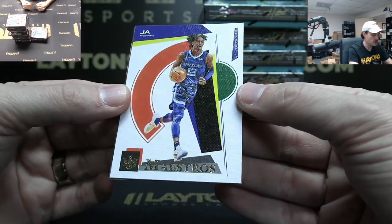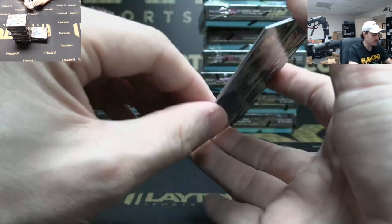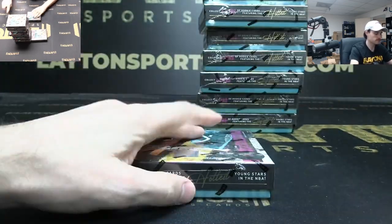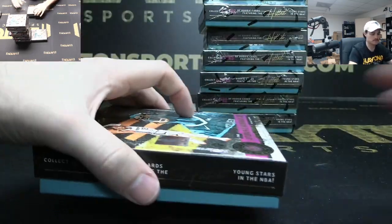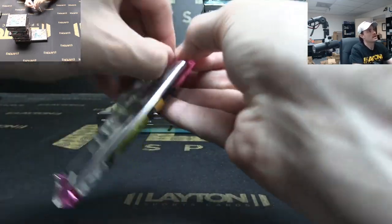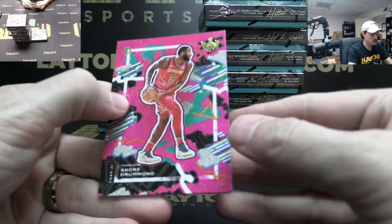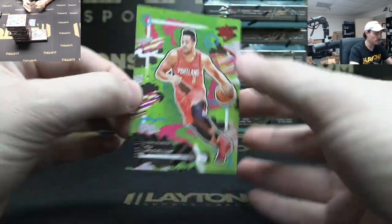James Wiseman rookie jersey — Warriors. Desmond Bain Fresh Paint rookie auto to 99 — Memphis. Kevin Love Points in the Paint. Maestros Ja Morant — nice Ja insert. Devin Vassell level two and a James Wiseman level one.